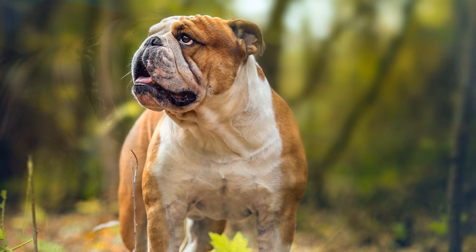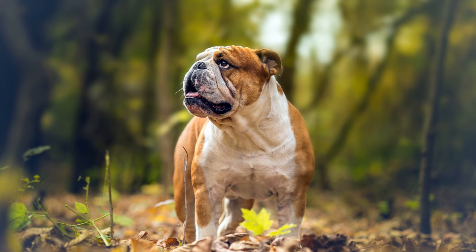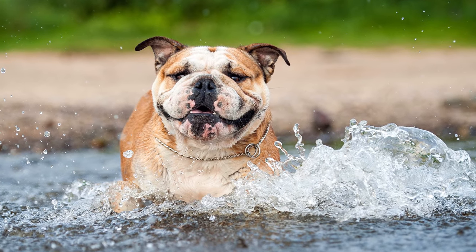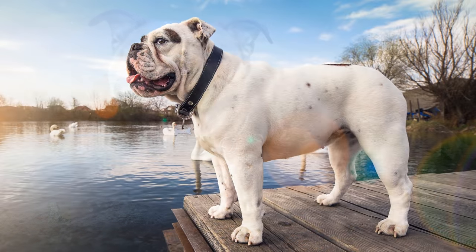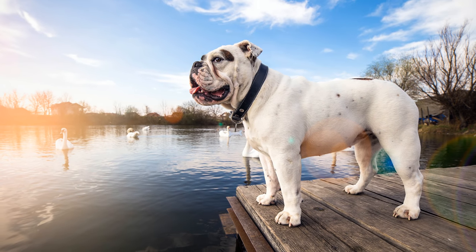Im 6. Jahrhundert vor Christus kreuzten Kelten im heutigen Großbritannien ihre doggenartigen Hunde mit den von Phöniziern mitgebrachten Molosserhunden. Zunächst wurde die Rasse im 13. Jahrhundert als Bond Dog oder Bold Dog bezeichnet. To bond bedeutet so viel wie fesseln, bold bedeutet übersetzt mutig.